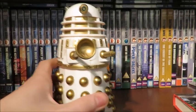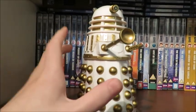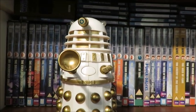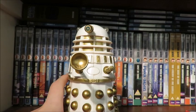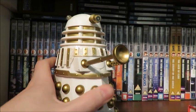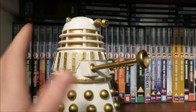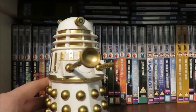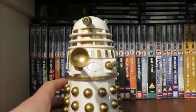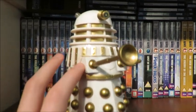The next and final miscellaneous item is this Product Enterprise Imperial Dalek. This is the rarest of the talking Product Enterprise Daleks because of him being part of a mail order system, which I'll talk about more in depth in my Product Enterprise overview. The batteries are gone but I managed to get him for £20, which is a very good price because he normally ranges from £30 to £50. I absolutely love him and I'd like to get another one — I think having two together would look quite good.